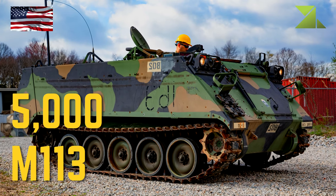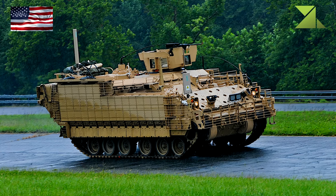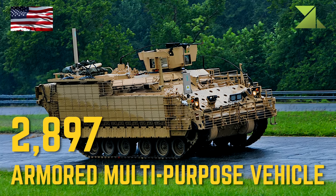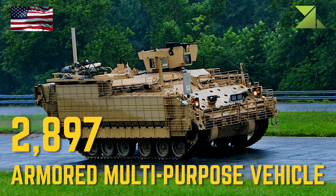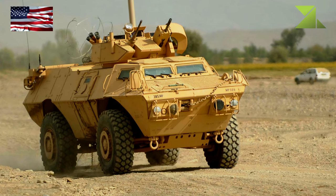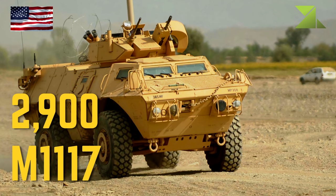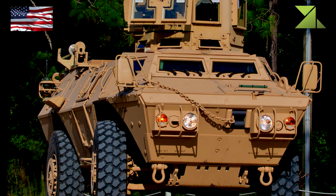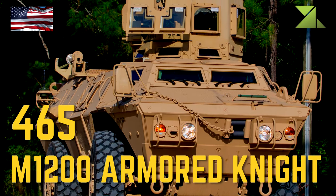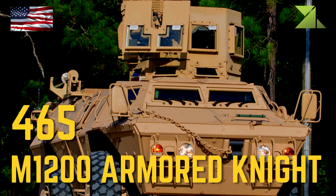M113 Armored Personnel Carrier, Armored Multipurpose Vehicle Armored Personnel Carrier, M1117 Armored Security Vehicle, M1200 Armored Knight Armored Utility Vehicle.